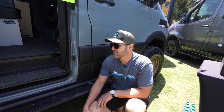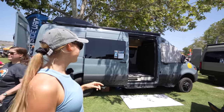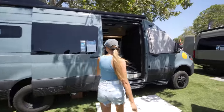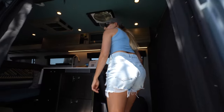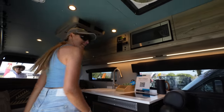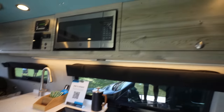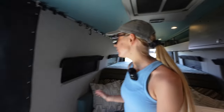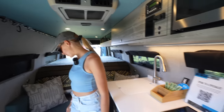This is one of the more famous van conversion companies out there — you've probably heard of it. It's called Outside Van, and this is one of their models called the Stingray. You can tell how dialed and professional everything is looking — a little nicer than our van for sure. This is kind of the amount of space we're going to have, except we're going to have a lot more cabinets, which will make things feel a little more cramped, but it'll be okay.